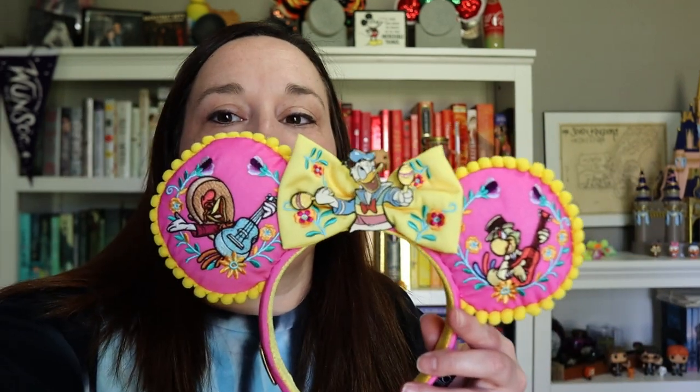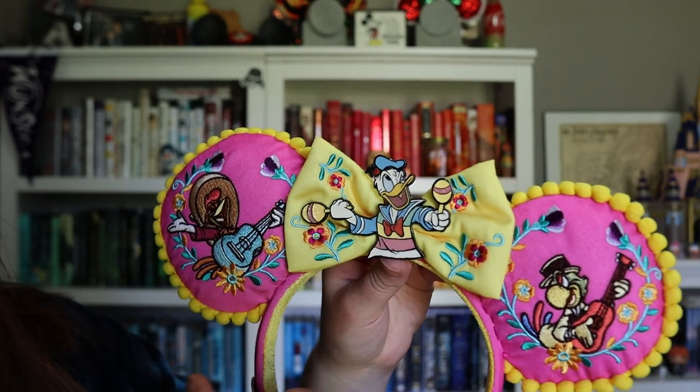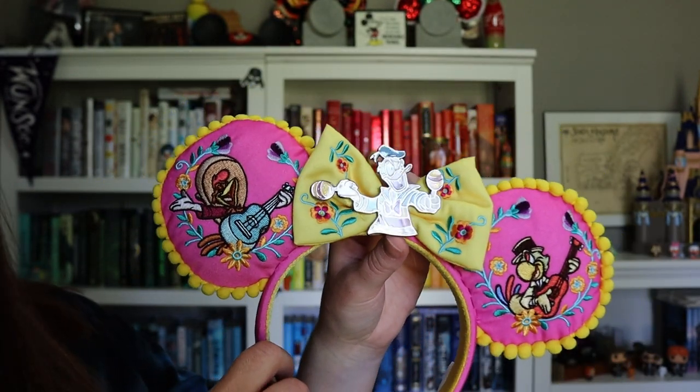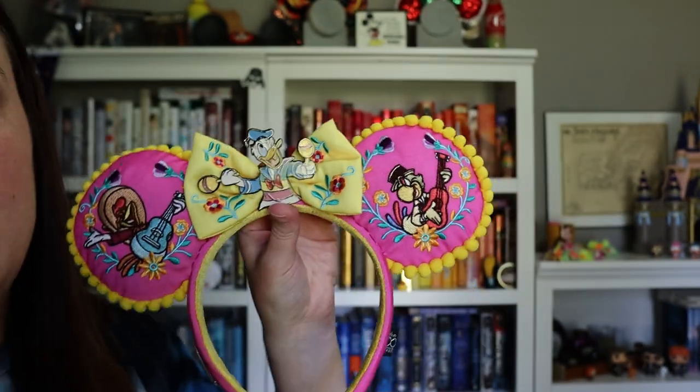My husband had a birthday in April and received a Shop Disney gift card, which he used to buy me a couple of gifts. He got me two pairs of ears. The first is the Three Caballeros ears — all three of them on here in the most beautiful pink and yellow with embroidered flowers and a little Donald with his maracas. Something I didn't know until we bought them is that they actually jingle like maracas. These are from the Disney 100 Decades line with an emblem on the side to show that.